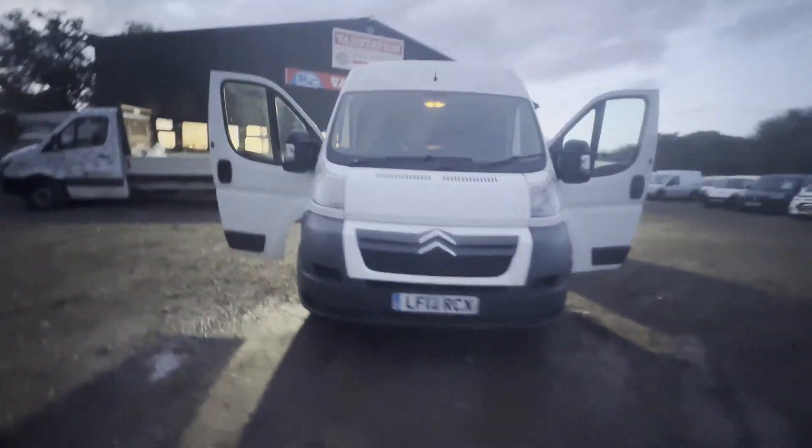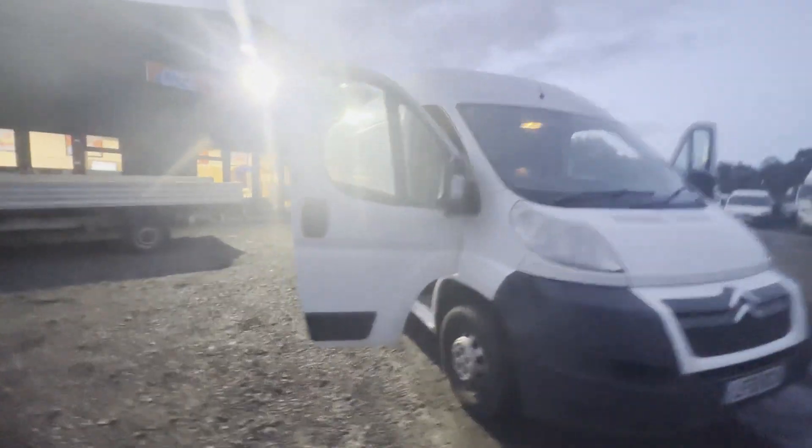Model: 2013 Citroën Relay 35 L3 diesel 2.2 HDI H2 van, 130 PS. Body: white panel van. Mileage: 96,244.